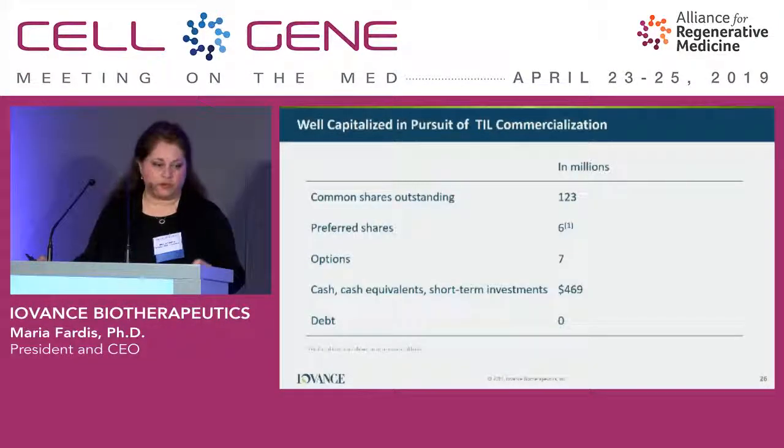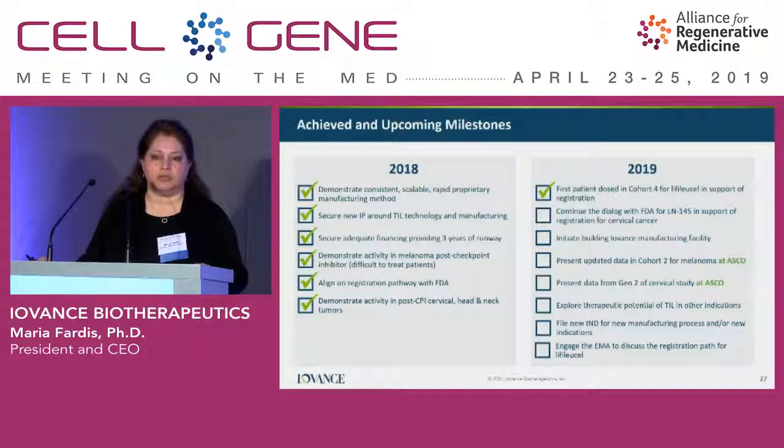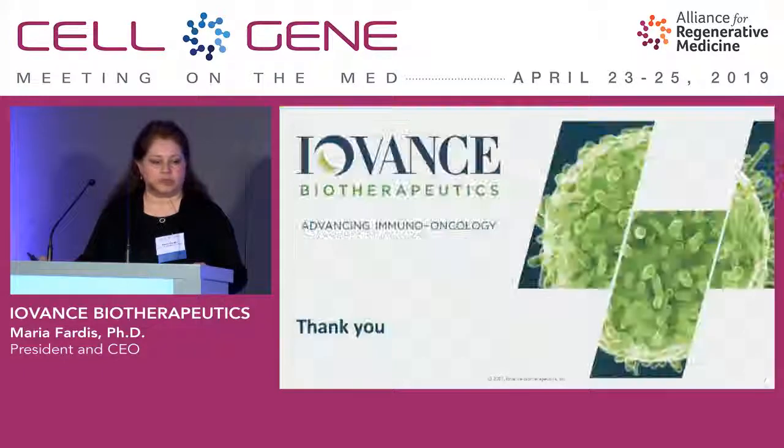Financially, we are in a comfortable position. We have zero debt, and at year end we had $469 million cash in hand, which allows us to carry the program for another two to three years and hopefully get ready for BLA submission as well as commercialization. In 2019, we have started checking off activity milestones including getting our first pivotal patient dosed, going to ASCO, and providing data updates for cervical and melanoma. We are also planning to approach EU health authorities to discuss our registration program. Thank you.